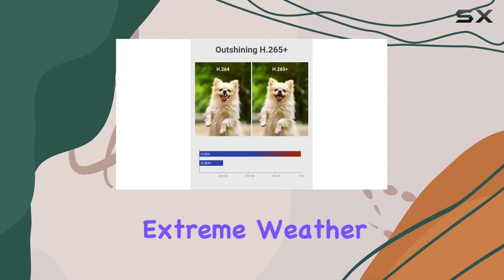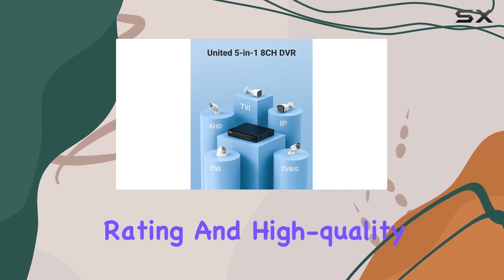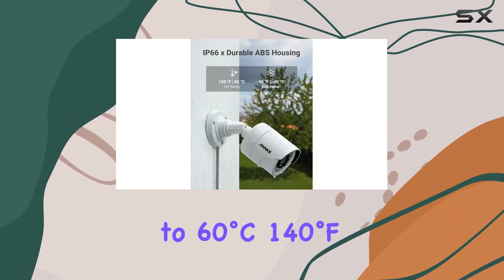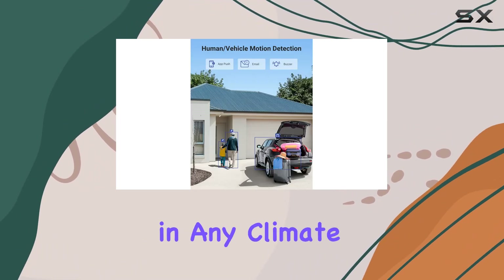No matter where you are, you can have peace of mind knowing your property is secure. The cameras are built to withstand extreme weather conditions, thanks to their IP66 weatherproof rating and high-quality ABS housing. They can operate in temperatures ranging from minus 40 degrees Celsius to 60 degrees Celsius, ensuring durability and reliability in any climate.